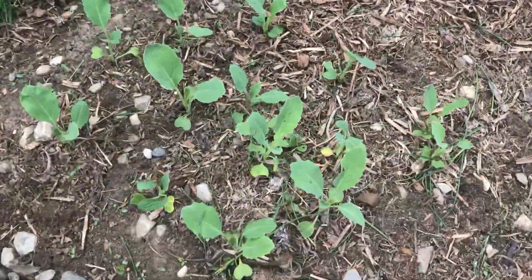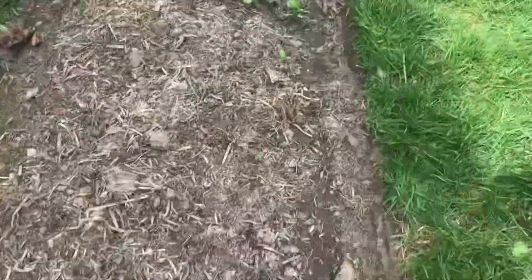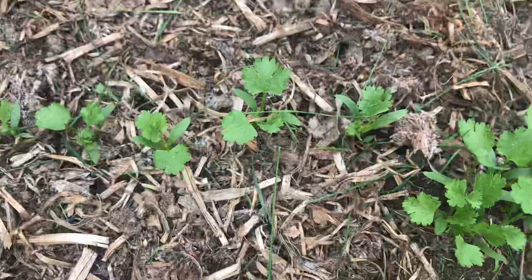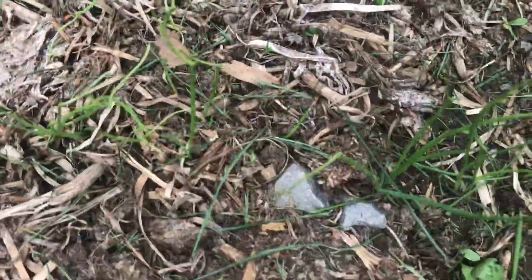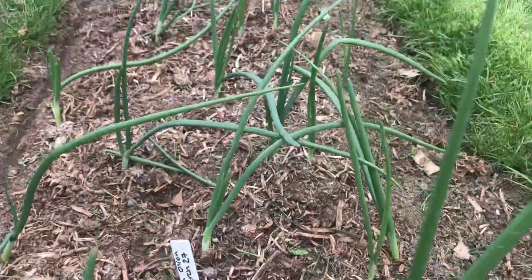Chinese kale producing some kale-like leaves. Cilantro producing cilantro leaves — very cool. Little green onion, and our other onions are filling in nicely.